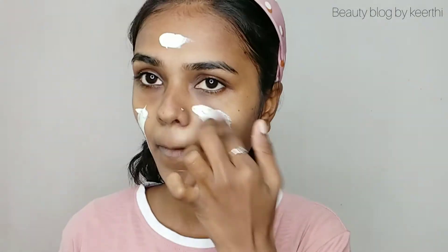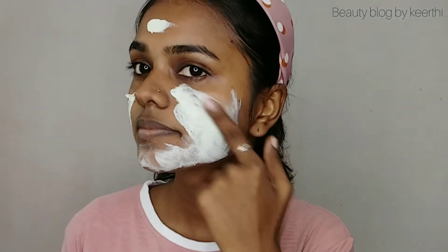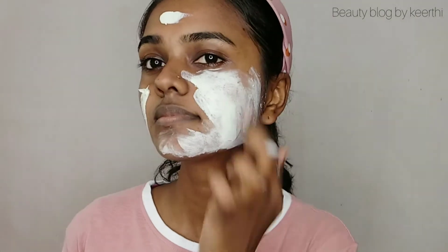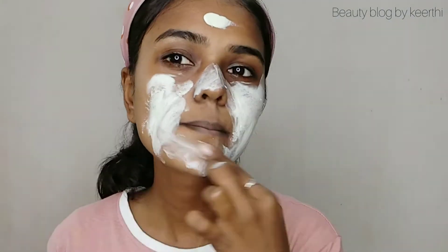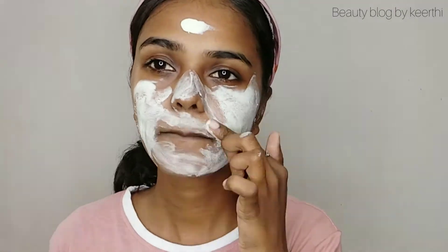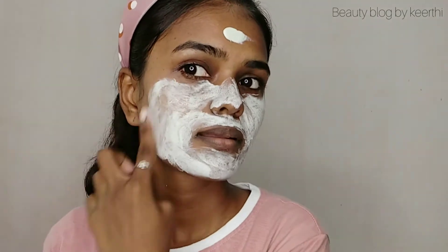I will use this face pack for cleansing purposes. I will clean with the face pack for some time — as you can see, it will clean your skin. If you have sensitive skin like acne or pimple skin, you can use this face pack.